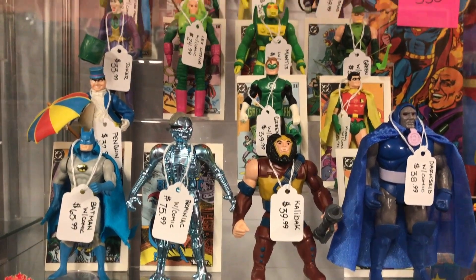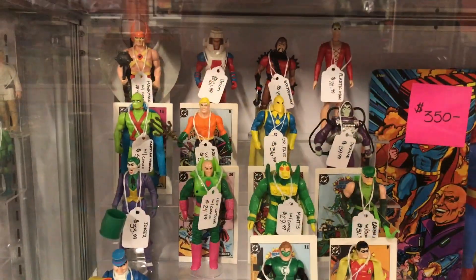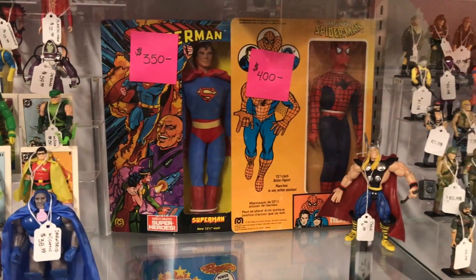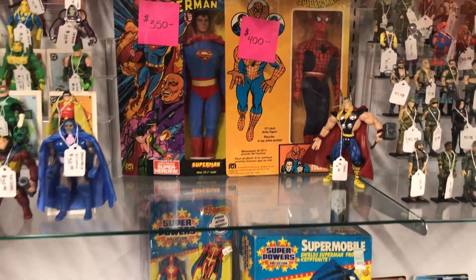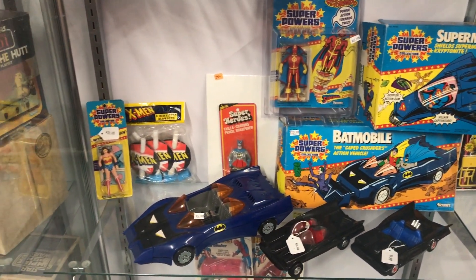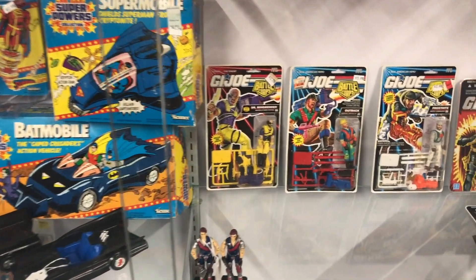You guys know I'm a sucker for Kenner, and I love the Super Powers figures, and this setup was just so cool to see. He has a really good selection there. I really like the mini comics displayed behind him there — I haven't really seen that done too much before in that way where it just looked really clean. I'm just a sucker for the Kenner figures, and those are really cool to check out.